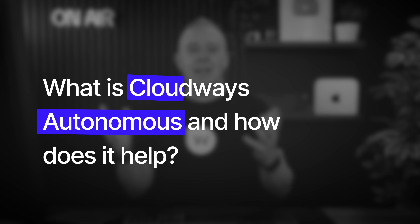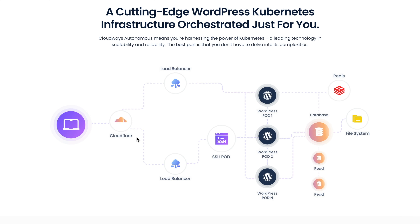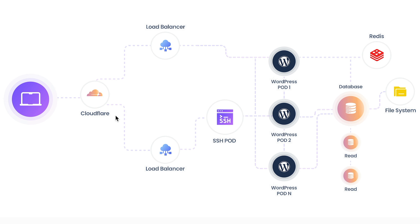So first of all, what exactly is Cloudways Autonomous and why would it help you? Well, traditional hosting, especially shared hosting, as your resources get used up with lots of people on your website, things don't necessarily scale. Something like Cloudways Autonomous will help you do that automatically in the background.